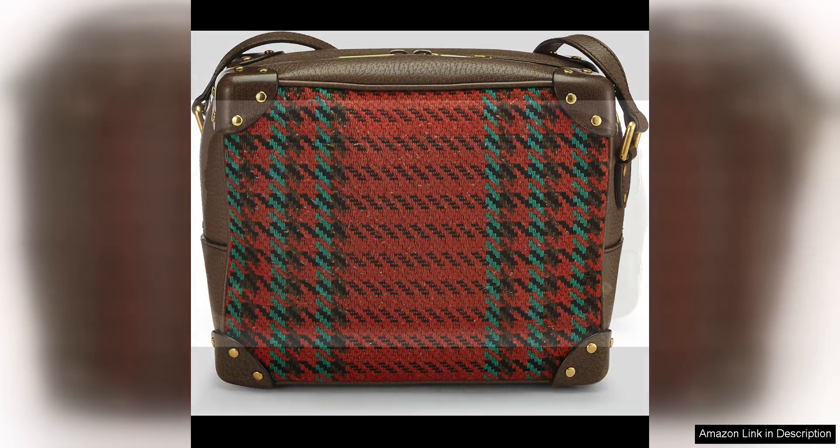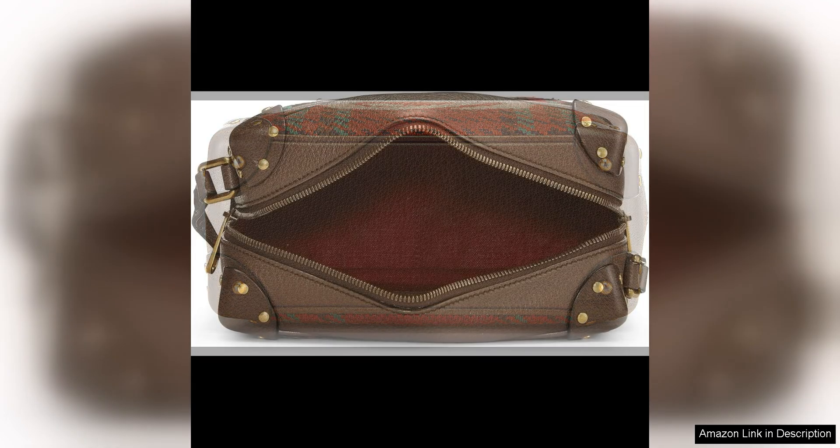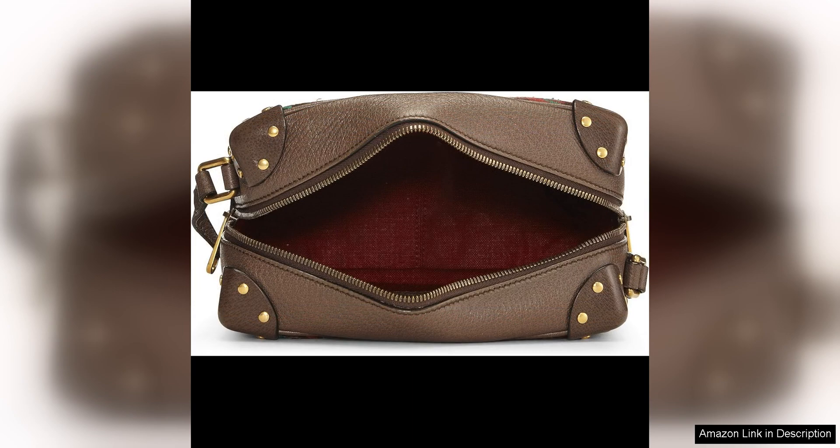Whether you're a Gucci aficionado or simply looking to add a statement piece to your wardrobe, this vintage-inspired crossbody bag is sure to turn heads and spark compliments wherever you go. Pair it with a classic black dress for a chic evening look, or style it with jeans and a sweater for a casual yet polished outfit.